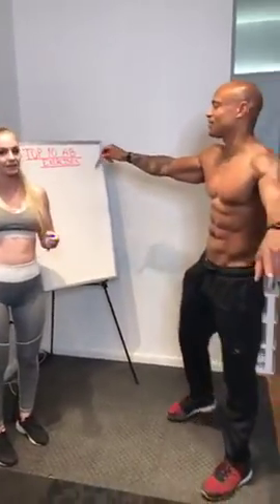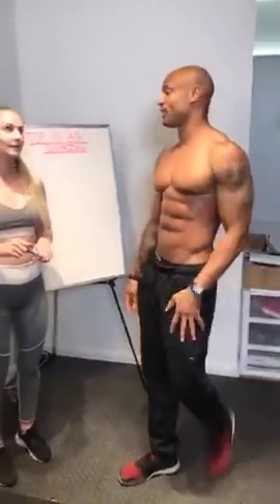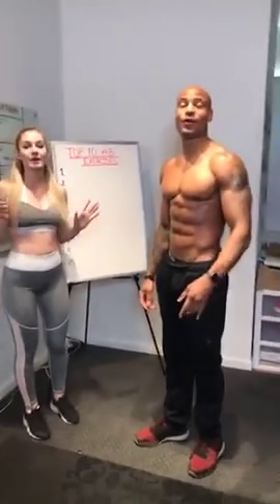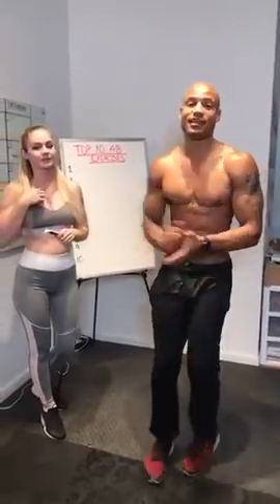Top 10 abs exercises. So number one — y'all ready for the top 10 tips? The first tip — type one in the comments if you want the first ab exercise.